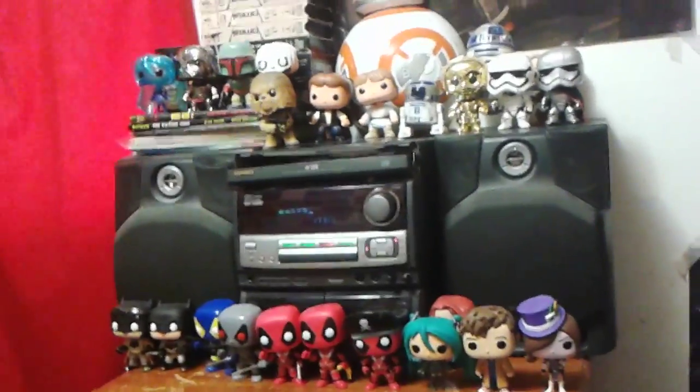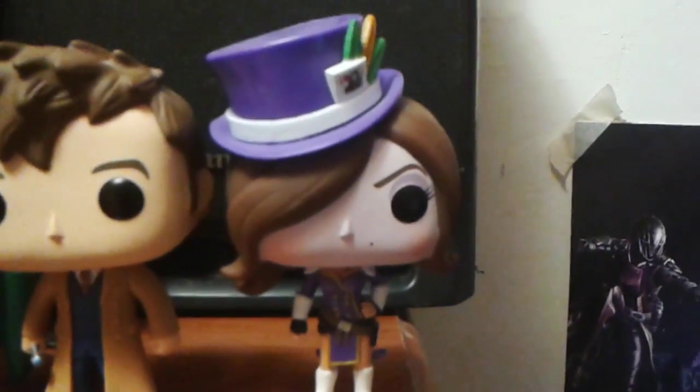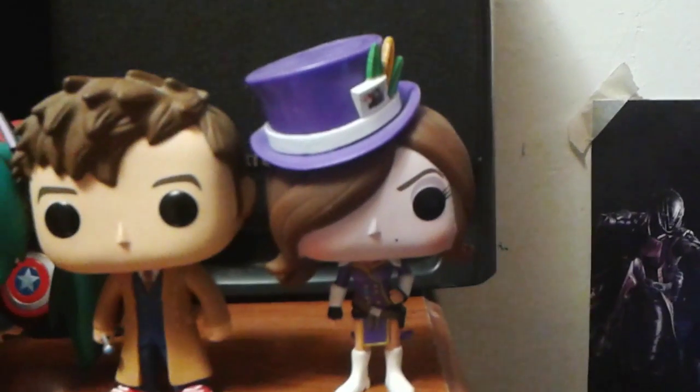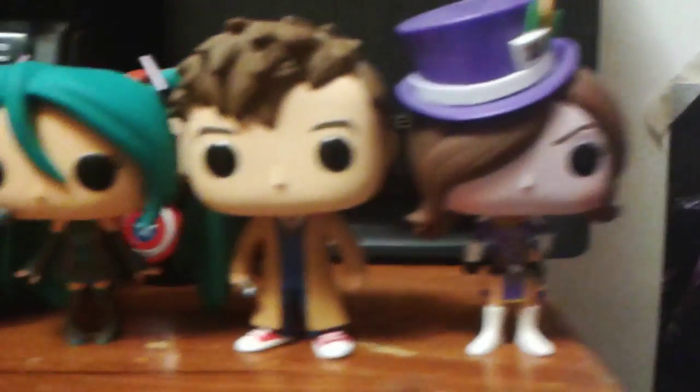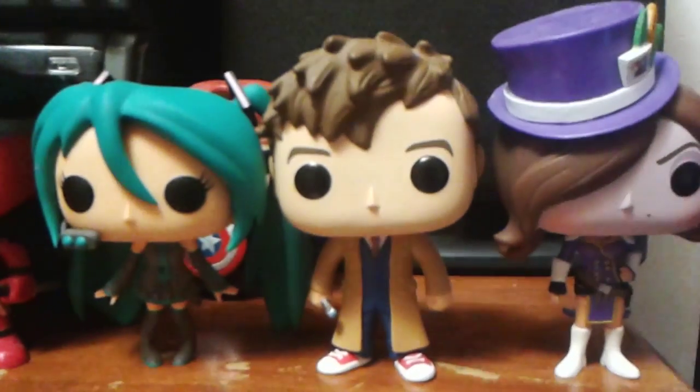So this is my collection right here. I have more over there, but we'll get to those in a bit. For starters, I have Mad Moxie from Borderlands — she's one of my favorite characters in the video game and it's a really fun game. Right here I have the 10th Doctor from Doctor Who. One of the reasons I got him is because he's one of my favorite doctors. Look at his little Converse — it's freaking adorable — and his little sonic screwdriver right there.